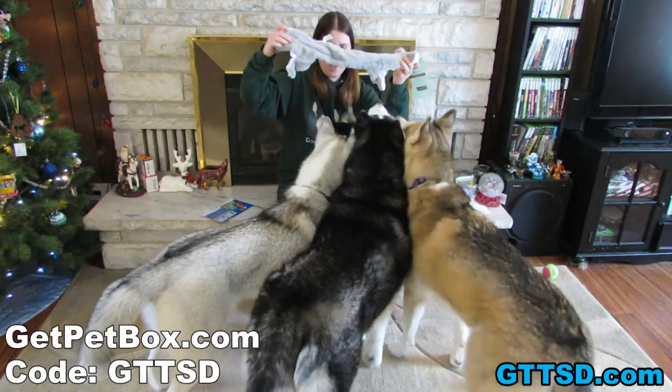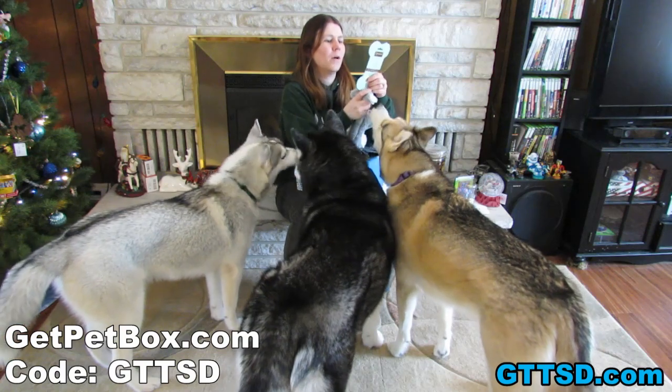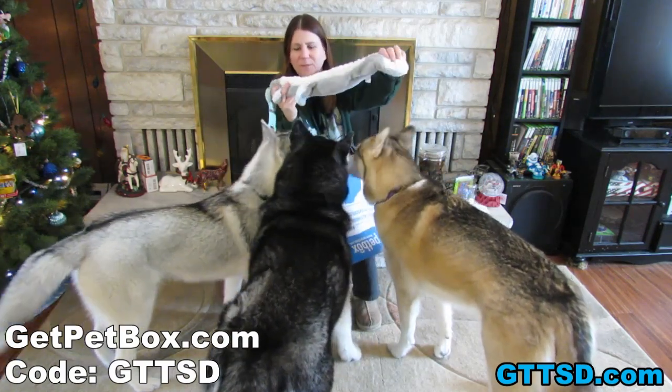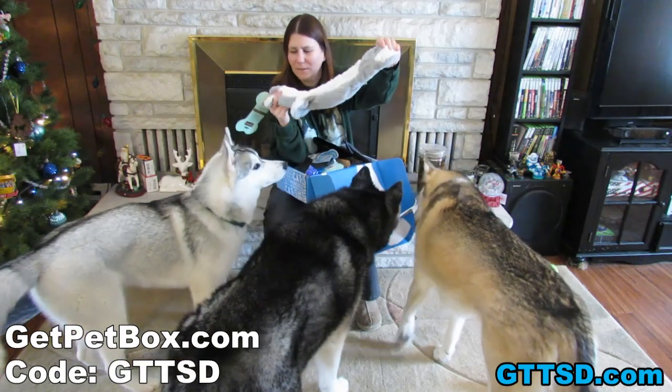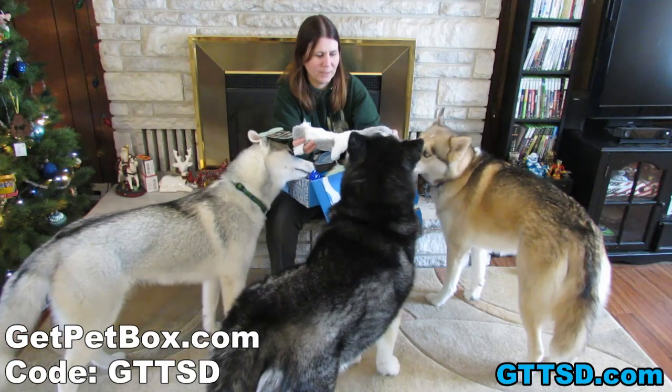Oh, look at that! What is it? It is two toys in one. There is a rope toy inside here. It has squeaky toys. And there is a rope toy inside here. We got one for you. You want to take it?